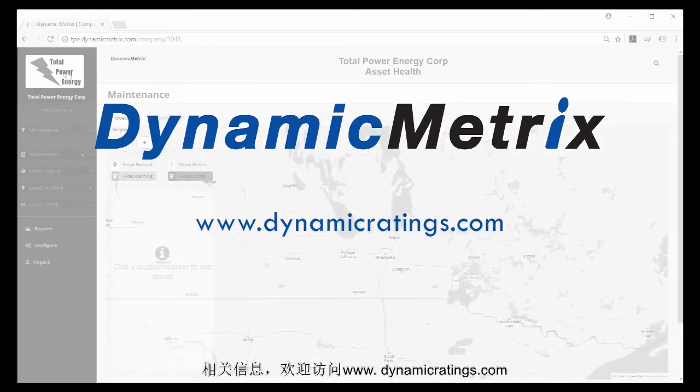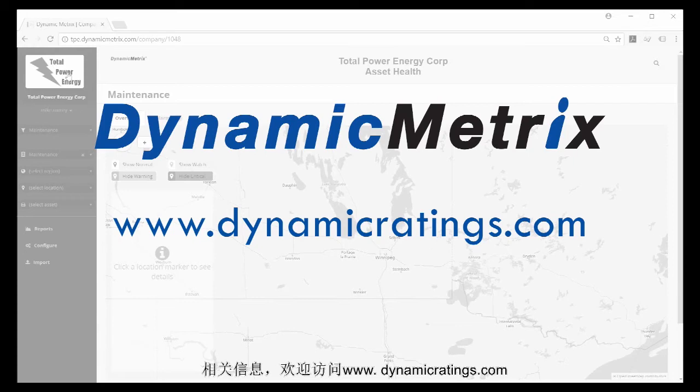For more information, visit www.dynamicratings.com.